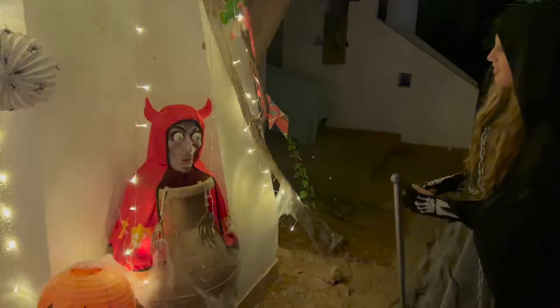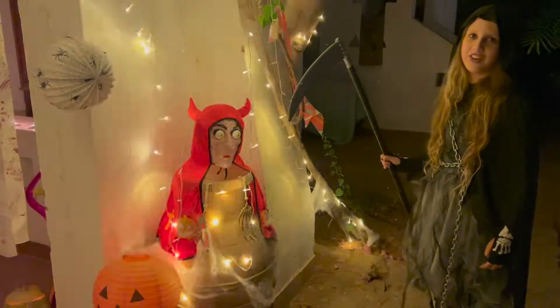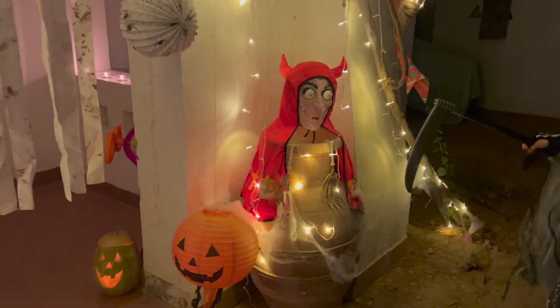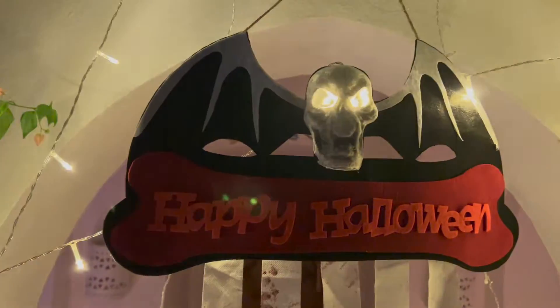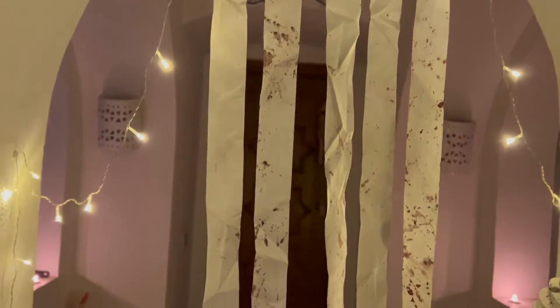This is my demon vampire who is absolutely crazy. So you don't want to mess with him, he is insane. This is our happy Halloween sign which actually has a spirit in it.